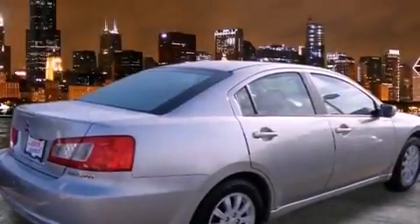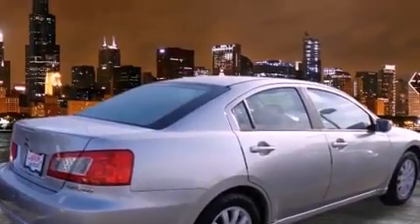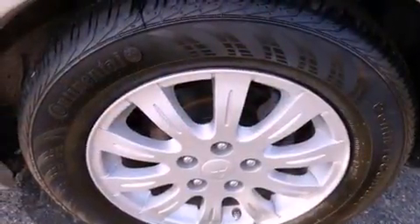Features include alloy wheels, air conditioning, cruise control, a CD player, and a traction control system.